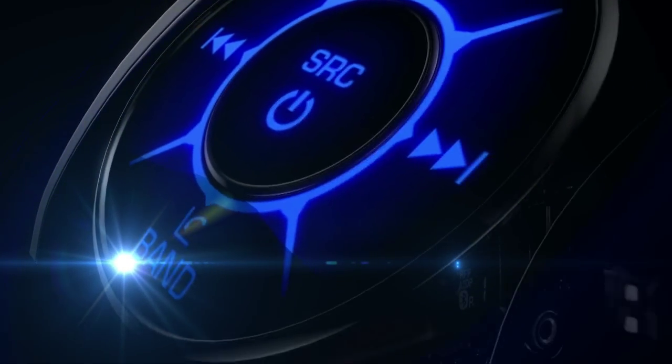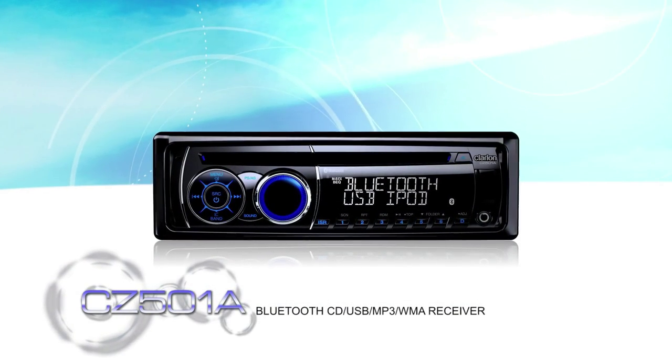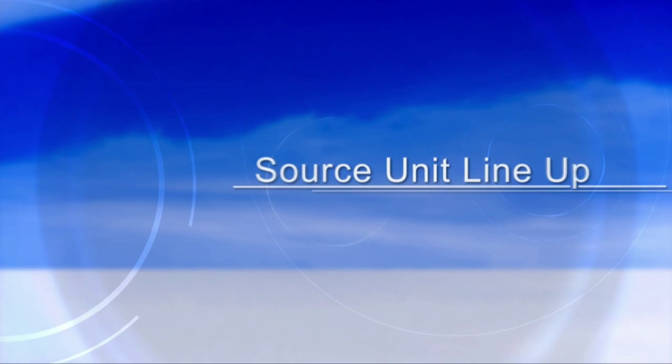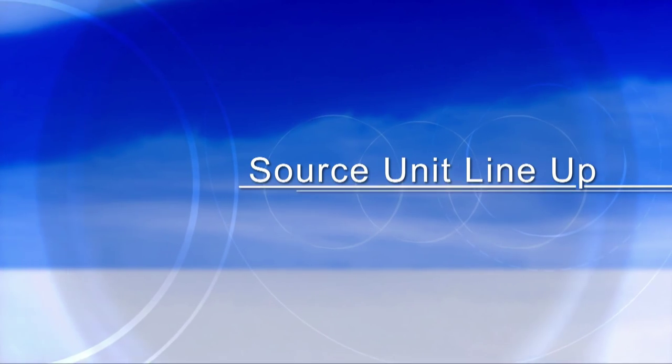Feel the freedom with state-of-the-art sound. The CZ501A has Bluetooth, CD, USB, MP3, and WMA receiver with iPod or iPhone control. Get non-stop music entertainment with excellent compatibility.